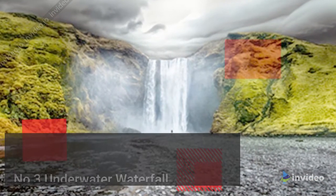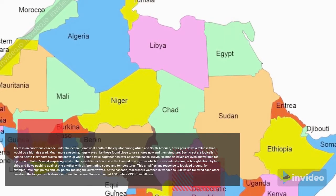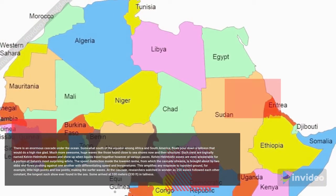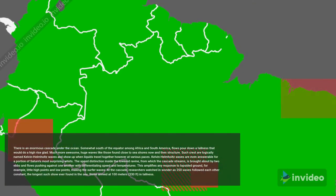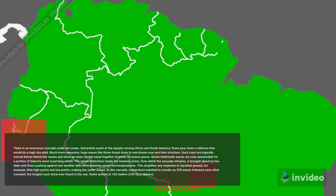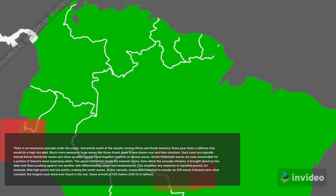Number 3: Underwater Waterfall. There is an enormous waterfall beneath the ocean. Slightly south of the equator, between Africa and South America, currents pour down a height that would rival a large waterfall on land. Even more remarkable, huge waves similar to those found near shorelines form underwater. These are scientifically named Kelvin-Helmholtz waves and appear when fluids travel together at different speeds. They are even responsible for some of Saturn's most striking cloud patterns. The speed difference inside the submerged canyon, from which the waterfall flows, is caused by two currents pushing against each other with contrasting speeds and temperatures.